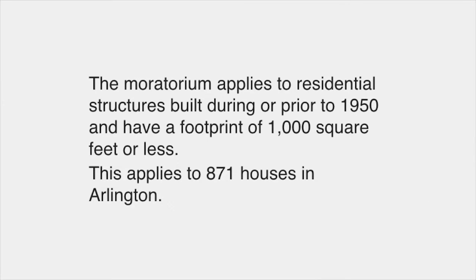The moratorium applies to residential structures built during or prior to 1950 and have a footprint of 1,000 square feet or less. This applies to 871 houses in Arlington. For this motion, footprint is defined as the area contained within the exterior building walls of the ground floor.